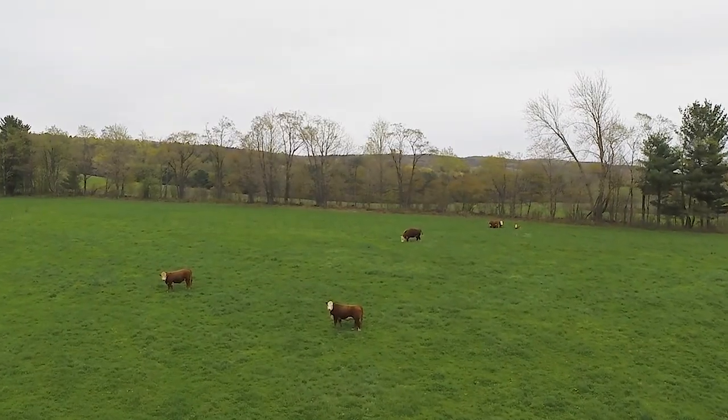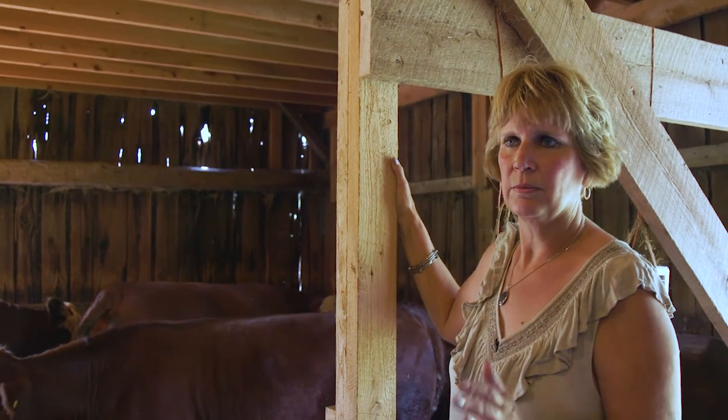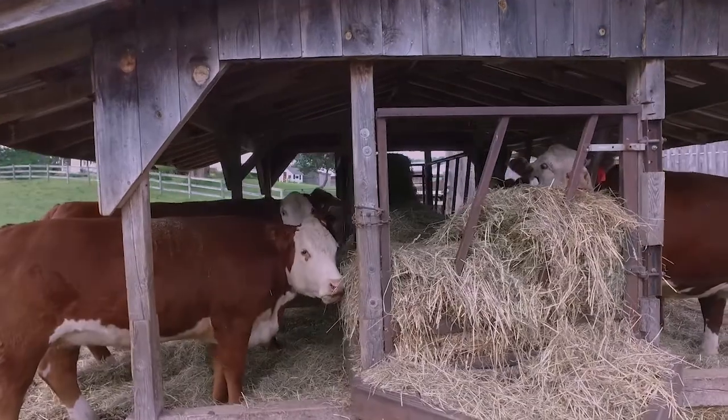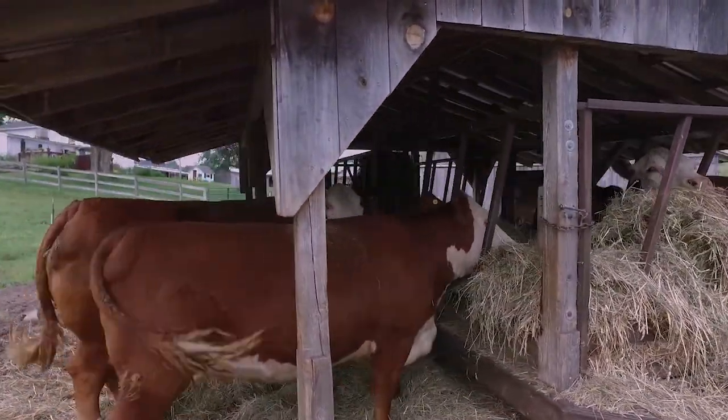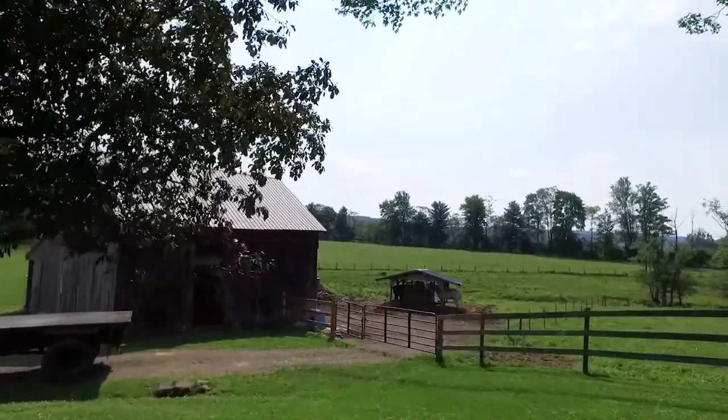At 18 months, they're ready to go to the butcher. We've done a little experimenting before and after, but 18 months seems to be the magic number that we like the meat and our customers like the meat. We always have good hay for them, well water and stream water available, good pasture. We try to keep our pastures up by rotating every four days — put them in a new pasture. They seem to have a pretty healthy life that way, and the meat comes out with just nice marbling.